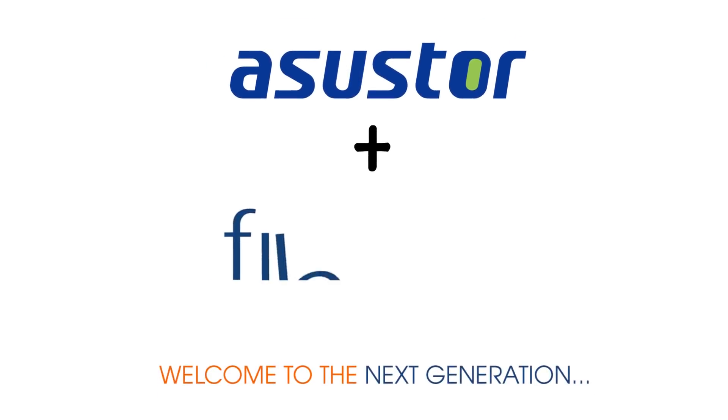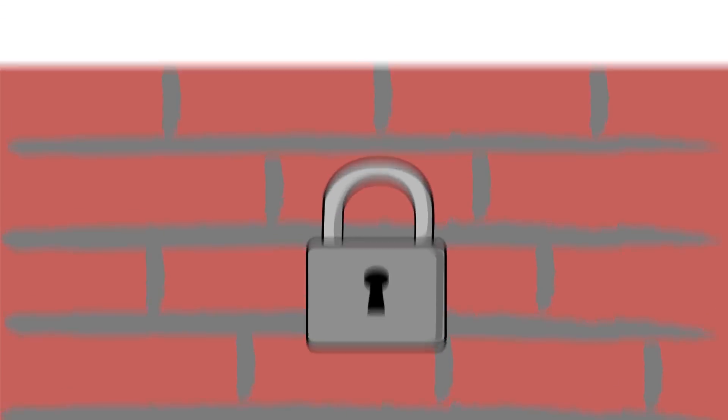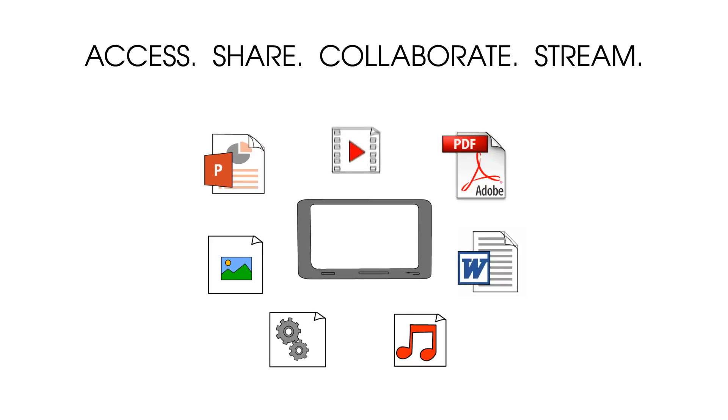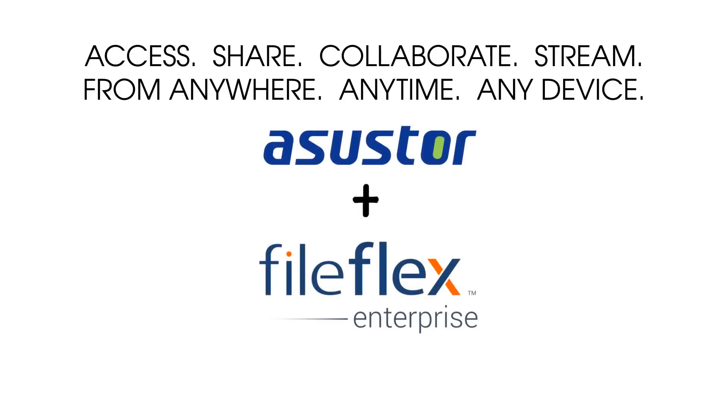Welcome to the next generation — ASUS Store with FileFlex. From behind the firewall, securely access, share, collaborate, and stream all your important files from source locations. Anywhere, anytime, on any device. And change the way you work forever.